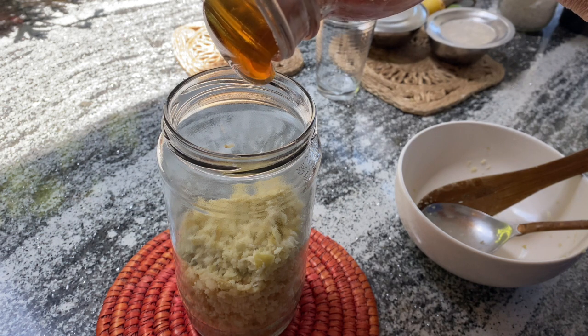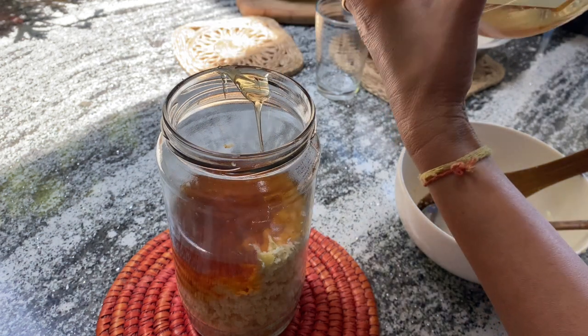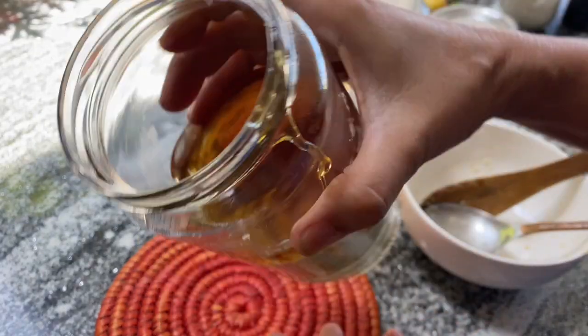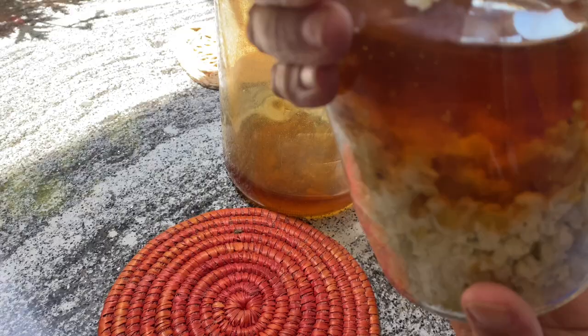Now pour some honey into the bottle on top of the shredded Amla. The honey must be pure, raw and naturally extracted. Put enough honey so that it seeps through the Amla and covers it well.